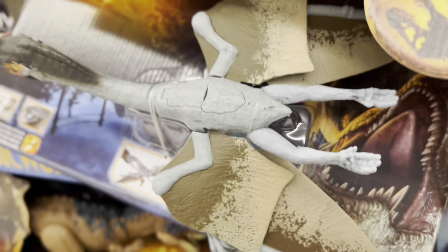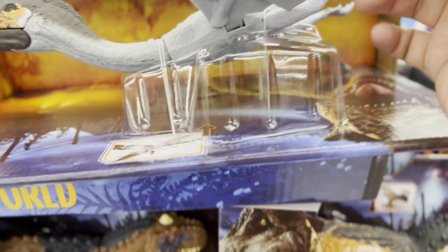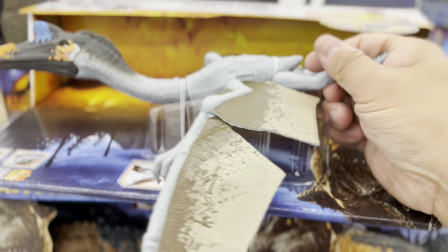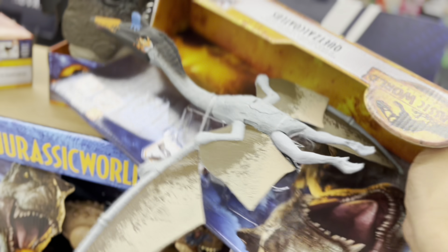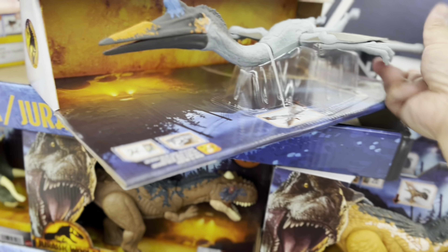Pretty cool, and look at the wings. And the wings — are they posable? Oh yeah, they're posable. So here you can see part of the wingspan. Pretty cool, and the flackle. Pretty nice.